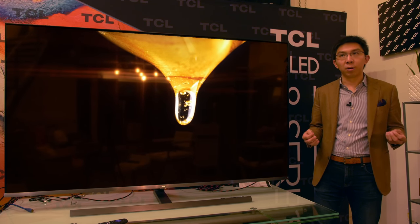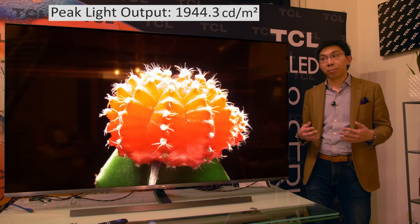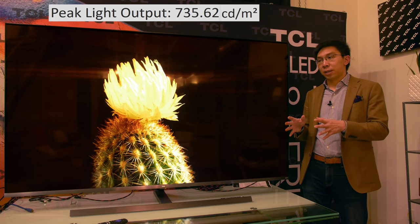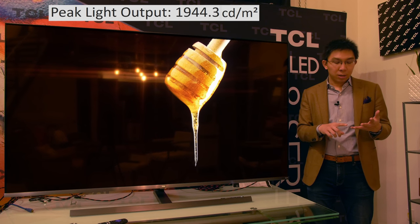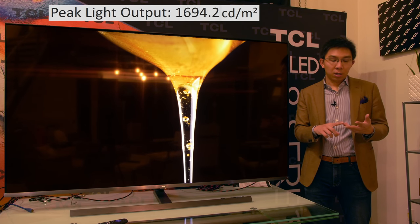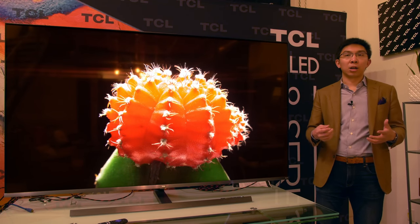TCL's implementation of HDR is quite interesting because the light output is tied to TV brightness. When measured, TV brightness set to 'brighter' gives almost 2,000 nits of peak brightness on a 10% window at D65 and 735 nits full field. The problem is that the TV brightness setting is shared between SDR and HDR — there are five levels: darker, dark, normal, bright, and brighter. TV brightness 'bright' drops peak brightness to 1,700 nits, 'normal' is around 1,500 nits, 'dark' is 1,200 nits, and 'darker' is 1,000 nits.